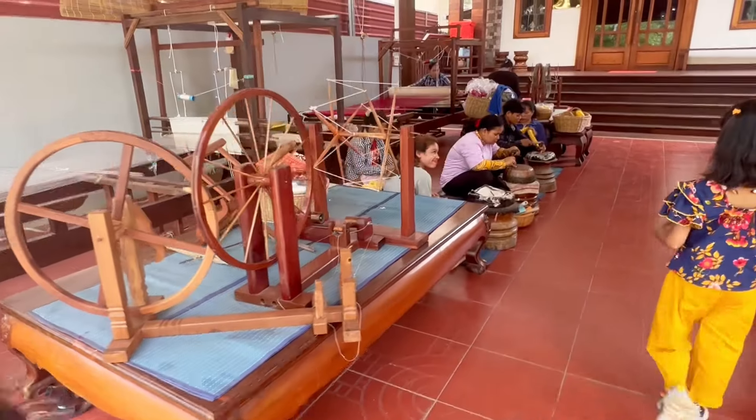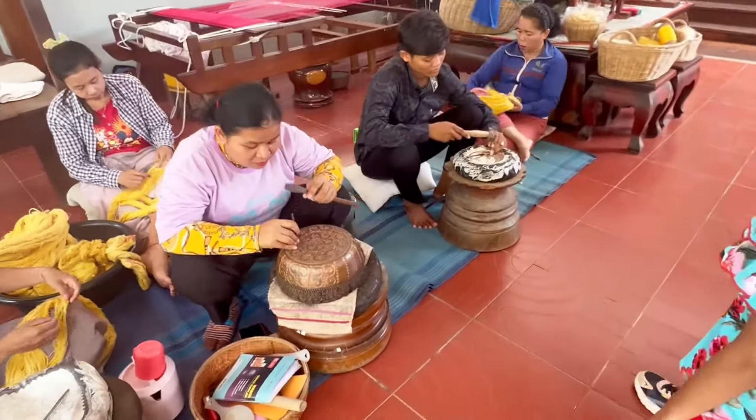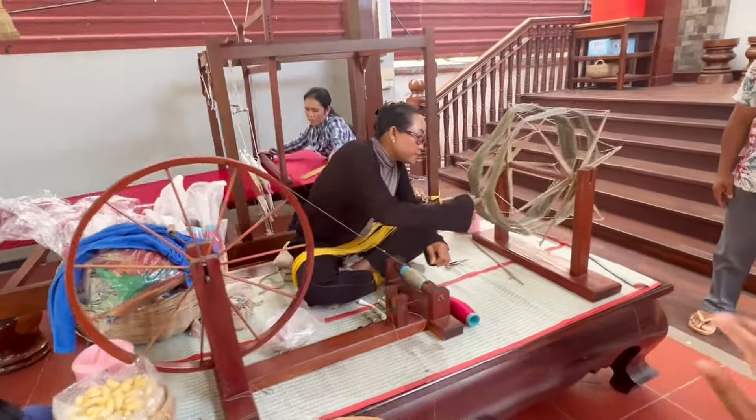The next place was a souvenir shop. The tuk-tuk driver wanted us to visit this place — he gets some coupons when tourists visit this souvenir shop. We visited so that he could get some coupons or some money.